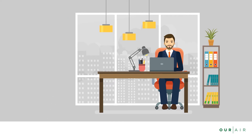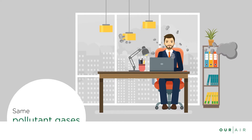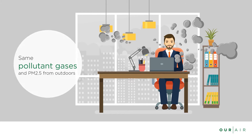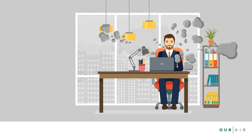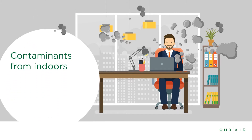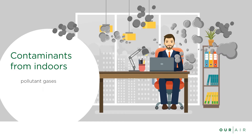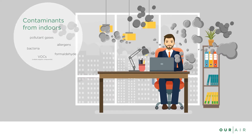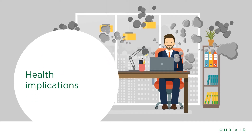Our bodies still encounter the same pollutant gases and fine dust PM2.5 that are found outdoors. But they are also faced with contaminants that are generated indoors, such as pollutant gases, allergens, bacteria, formaldehyde, and volatile organic compounds. These cause a wide range of health implications.